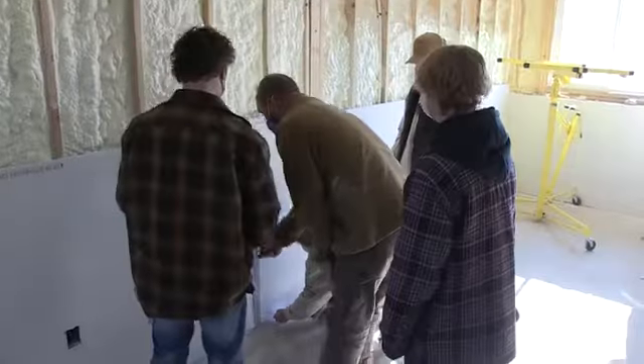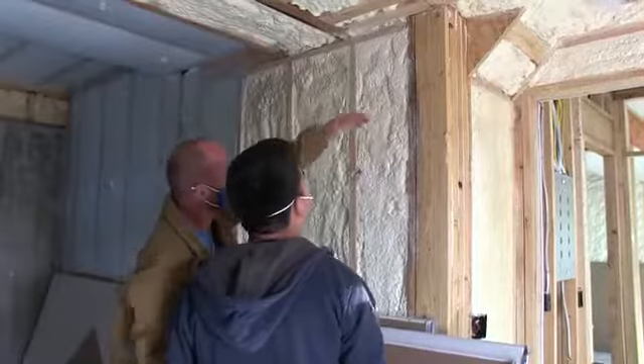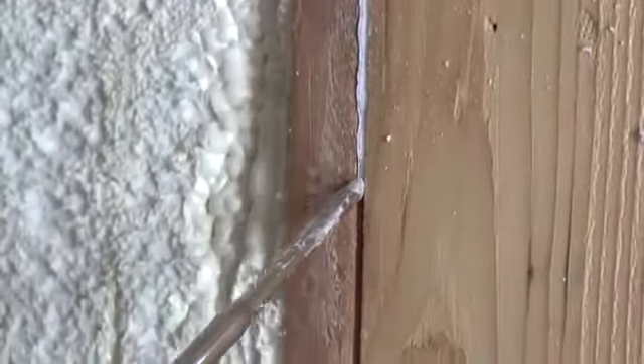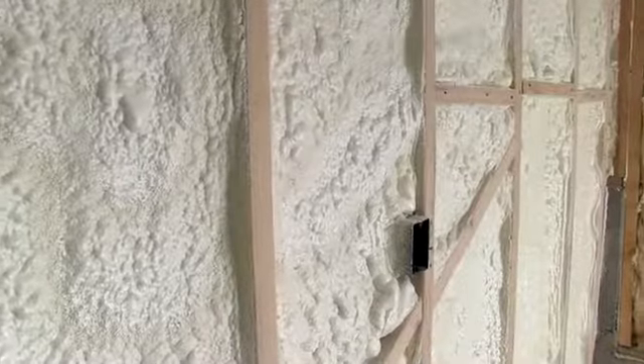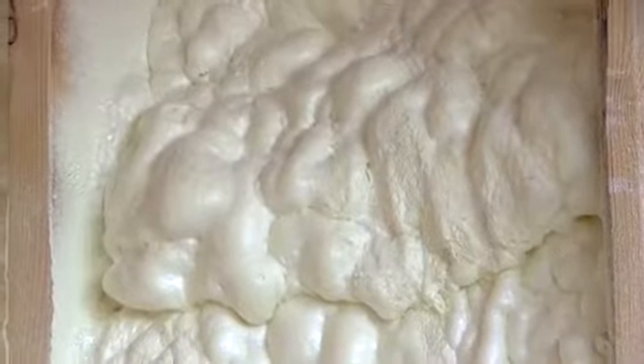Every day we kind of do different sections, so it's just been nice to learn different areas of the actual construction process. We were working on insulation as well — we've been sealing a lot of the different holes and stuff inside the walls, so once it is sealed there's minimal airflow, which will also help with energy efficiency.